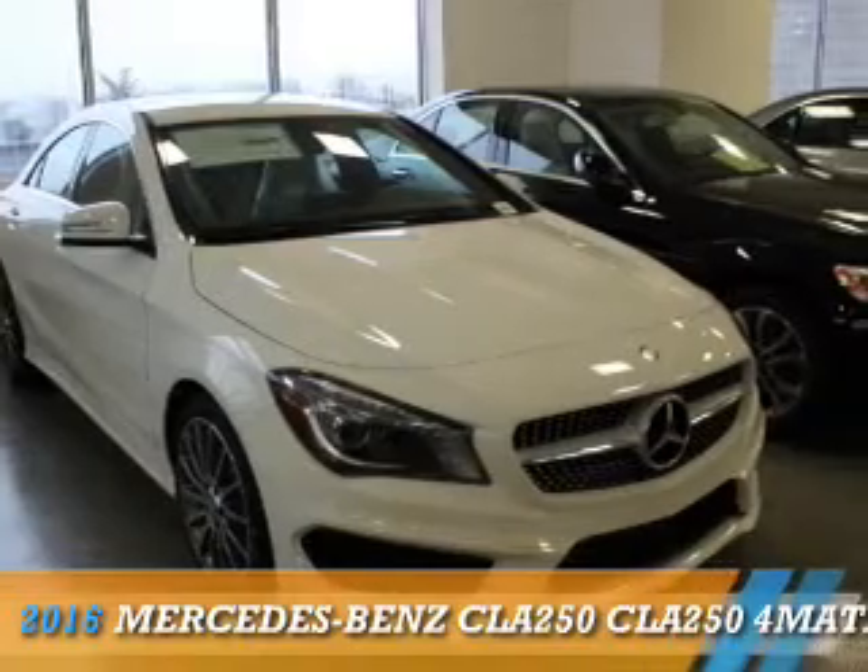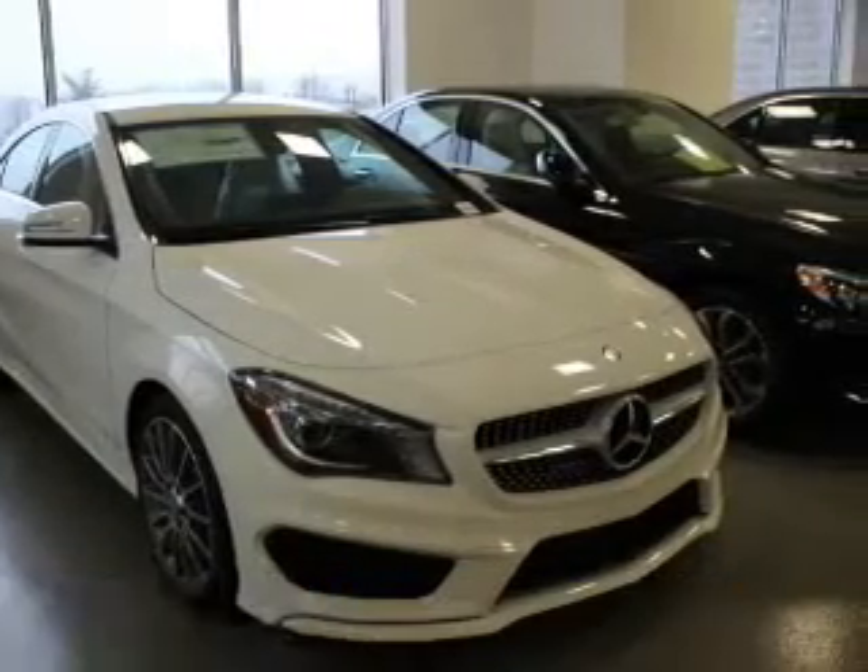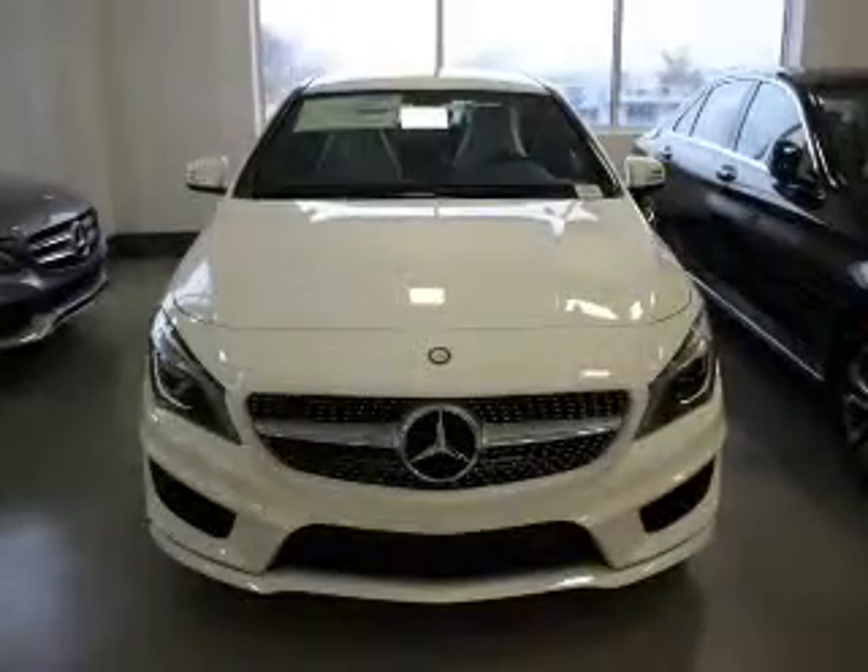This could be the vehicle you're looking for. It's powered by all-wheel drive, a two-liter, four-cylinder engine.